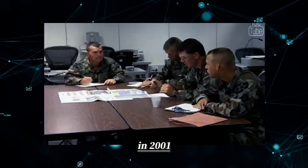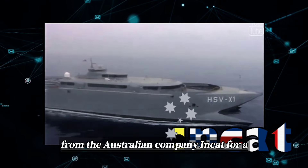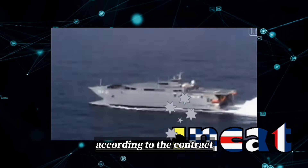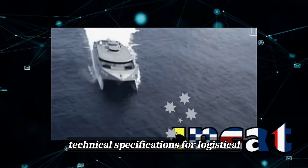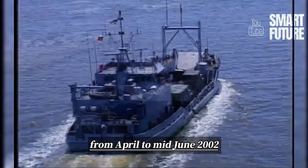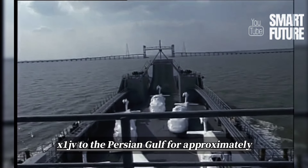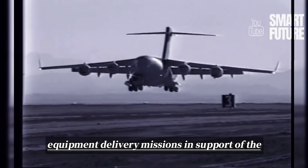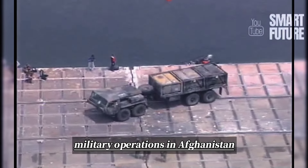In 2001, the United States leased the high-speed catamaran transport ship JV from the Australian company INCAT for a period of three years. According to the contract, INCAT was required to modify the vessel to meet U.S. technical specifications for logistical and experimental purposes. From April to mid-June 2002, the U.S. Central Command deployed the HSV-X1 JV to the Persian Gulf for approximately 60 days to support personnel and equipment delivery missions in support of the Enduring Freedom military operations in Afghanistan.